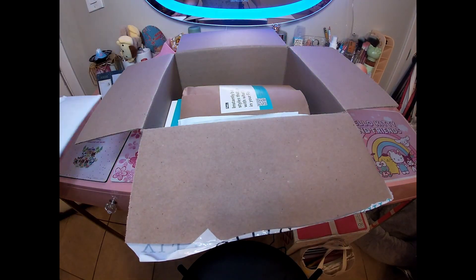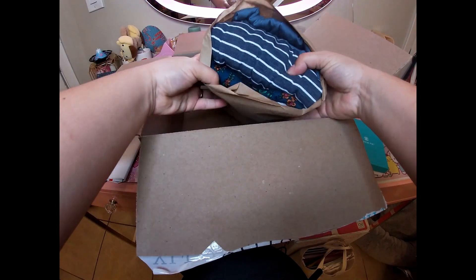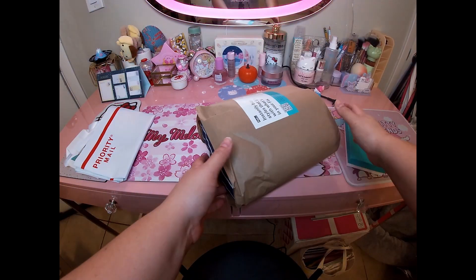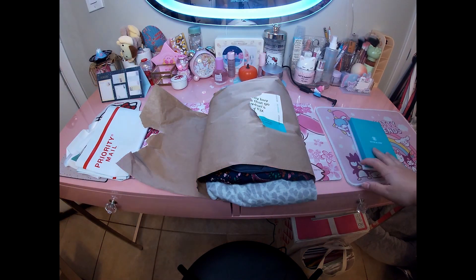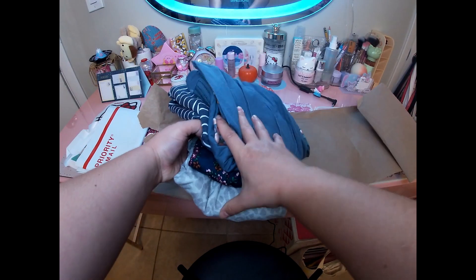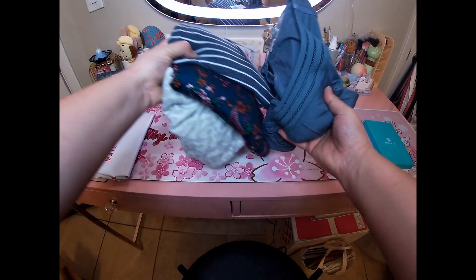So we have our return envelope, our note from the stylist, some kind of jewelry, and here's our bundle. You get a Stitch Fix preview and I think they give you like 10 items you can choose from. I did not like anything in my preview, so all this was picked out by my stylist. I always cheat — whenever it says 'your Stitch Fix is on its way,' I click checkout just to see what I have in there. I'm really excited for one piece, so let's open them up.